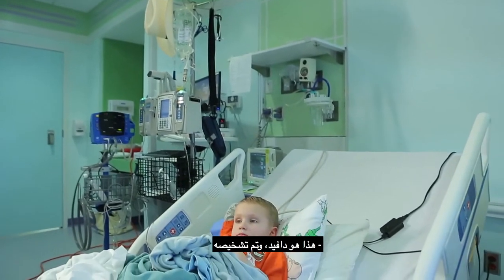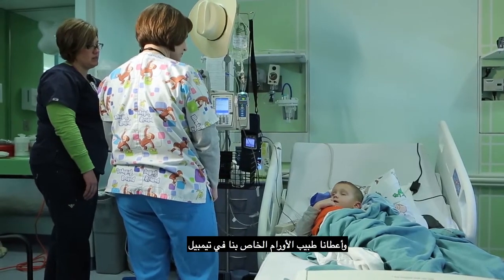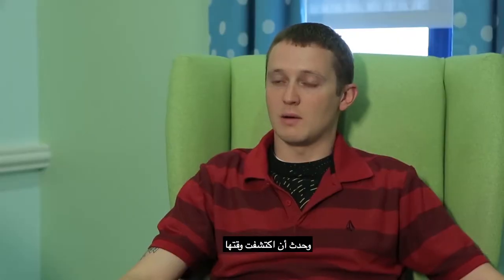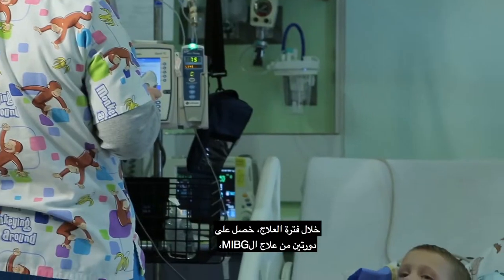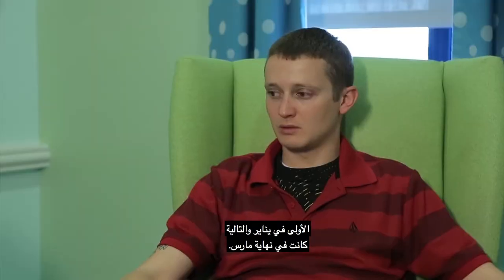This is David. He was diagnosed with stage four high-risk neuroblastoma in June of 2012. Our oncologist in Temple had given us several options to look through, and she just so happened to find out that Cook Children's was opening MIBG therapy, and that was one of her recommendations. Throughout treatment, he had two cycles of MIBG therapy — one in January, and the next one at the end of March.